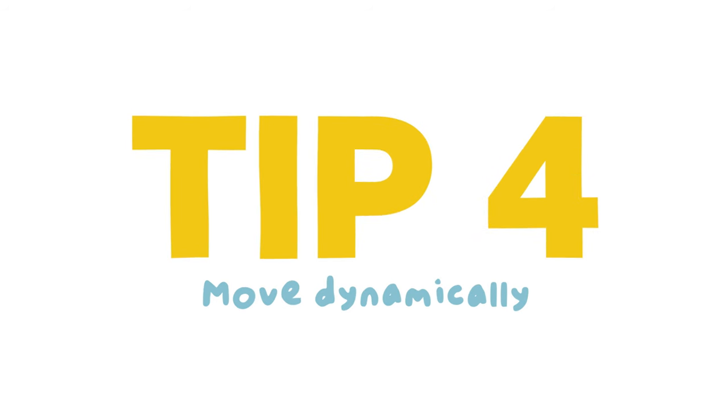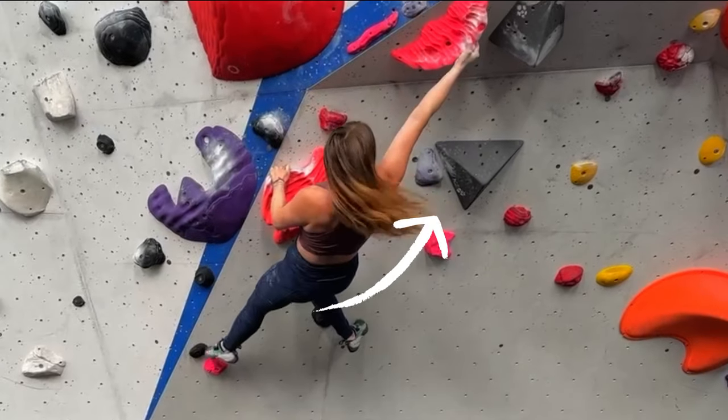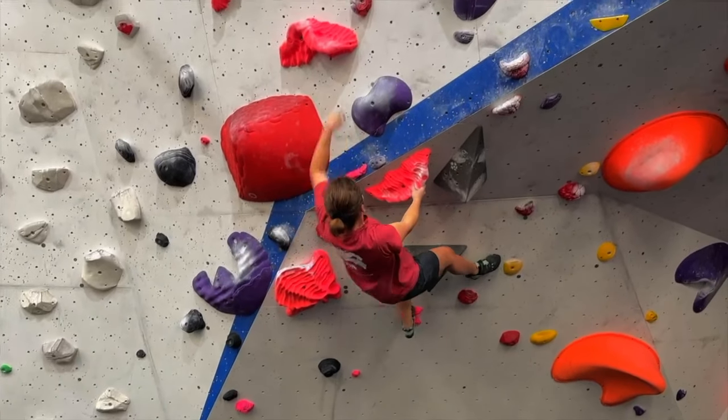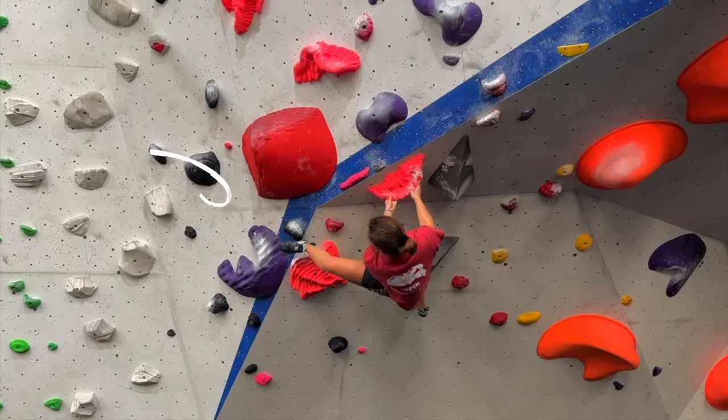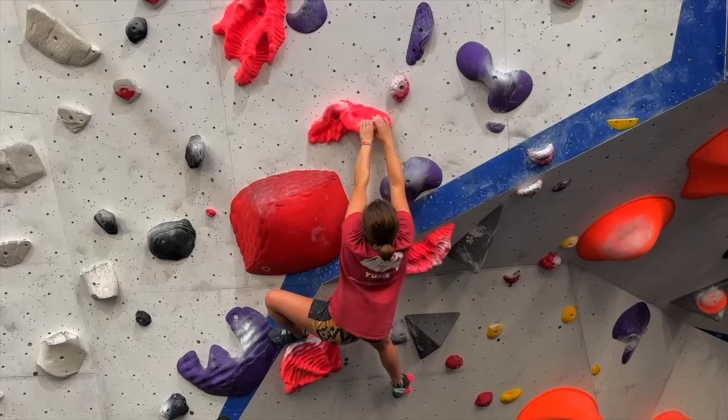Tip four. If you can't reach something statically, use a bit of momentum and move dynamically. Tip five. If you can't reach something, consider using your leg as a third arm. You'd be surprised how many times my short stature has required a good high heel hook.